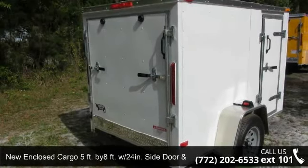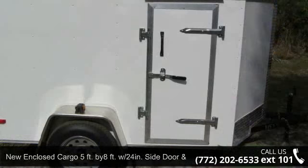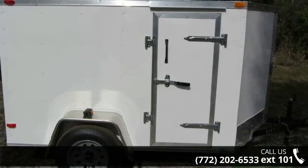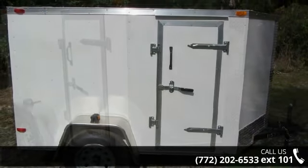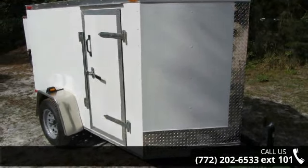Presenting the Enclosed Trailer with Side Door, 12990 Axle-5x8 New Trailers. If you are looking for a quality trailer, consider this one. This unit is priced just right and comes equipped with many desirable features.